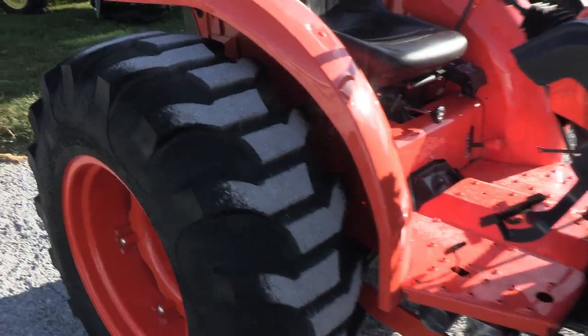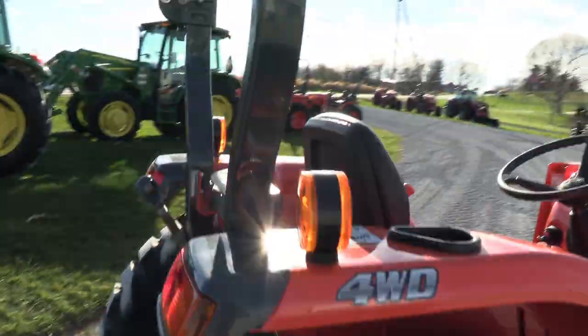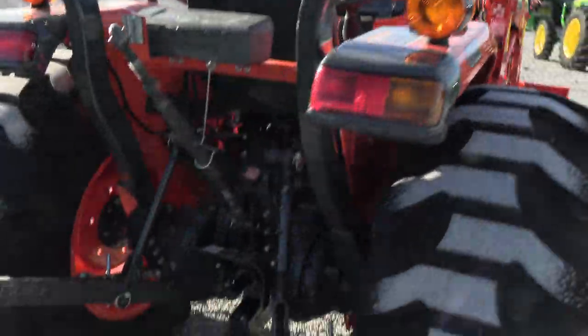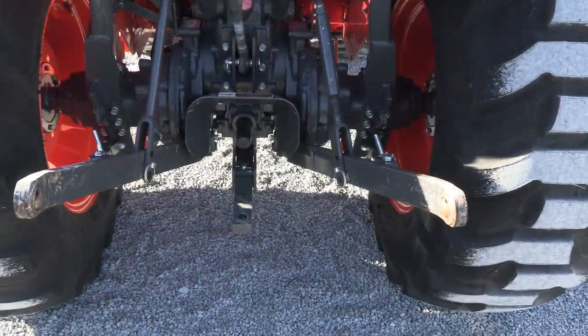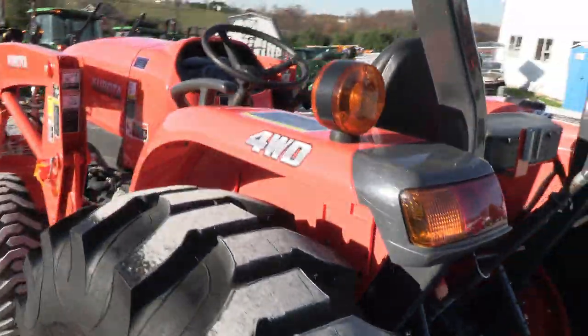The R4 tires still have the ridges on the treads. The rubber roll-over bar has a three-point hitch, top link, and 540 PTO. There are a couple of scuffs back here where you can see they hooked something, but again, just about as close to new as we're going to be able to get here for you.